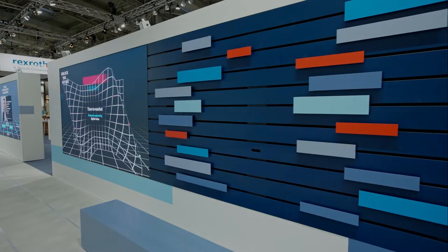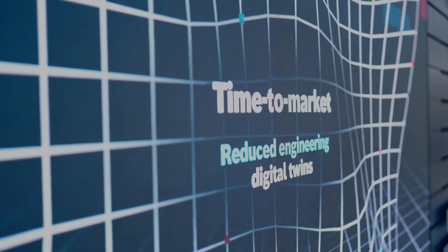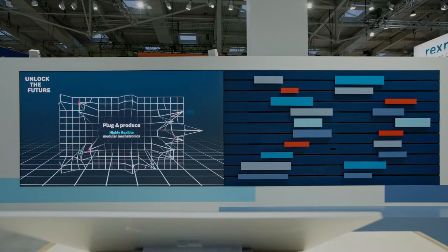A choreography combining the kinetic Move Patterns and their digital twins symbolises the parallels between physical processes and their virtual simulations.